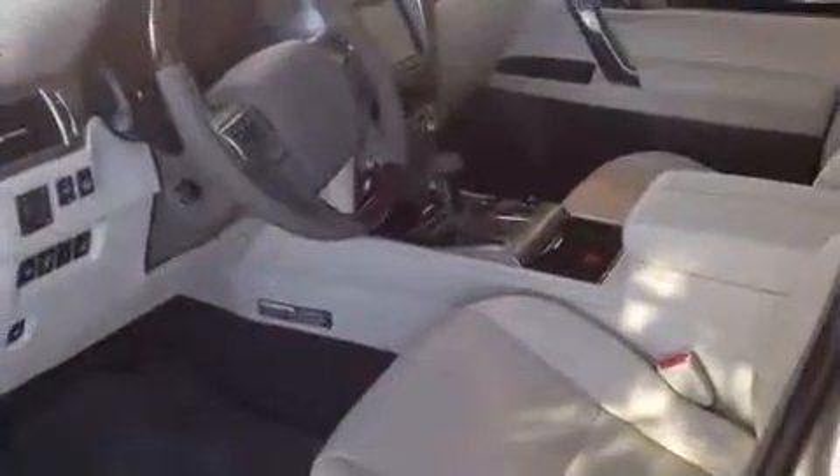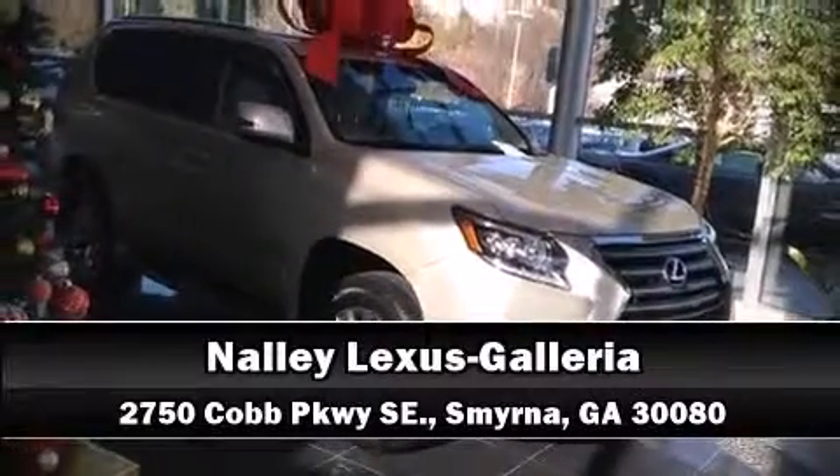Our experienced sales staff is eager to share its knowledge and enthusiasm with you. We are here to help you — let's talk soon.